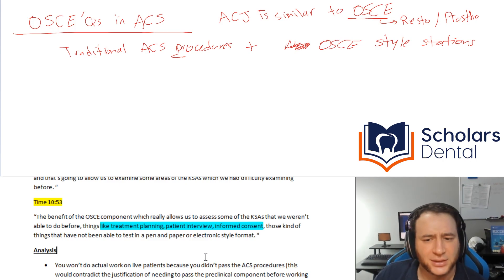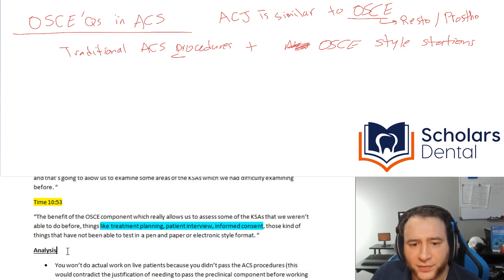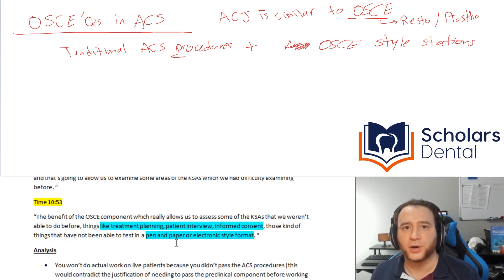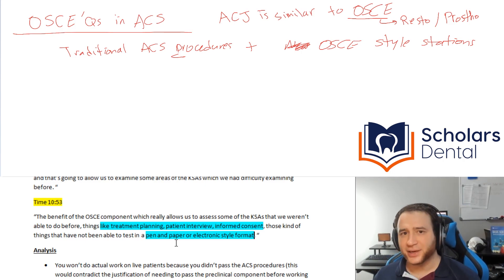Informed consent from OSCE — this is where things get a bit confusing. Are they bringing an interview with a person? He's saying they're going to bring questions that couldn't be done in a pen-and-paper or electronic format, which kind of implies it may not be ACJ-style multiple-choice questions.